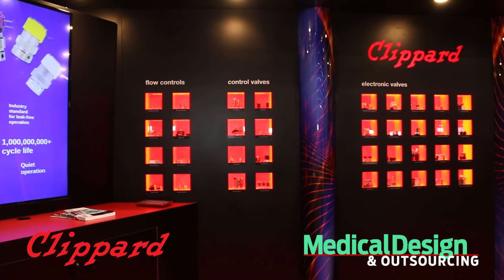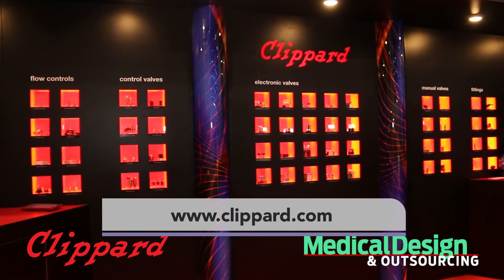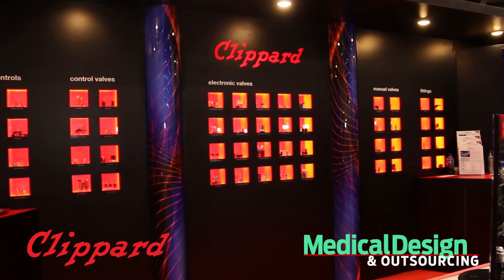Those are just a few of the new products that we're releasing here at the show. There are many more to come, and of course we have that large array of standard products that is perfect for the medical device industry. To learn more, go to Klippard.com — and thanks for watching.